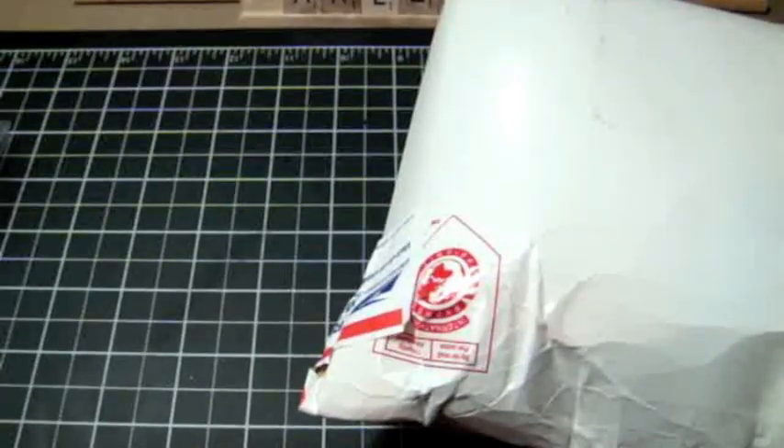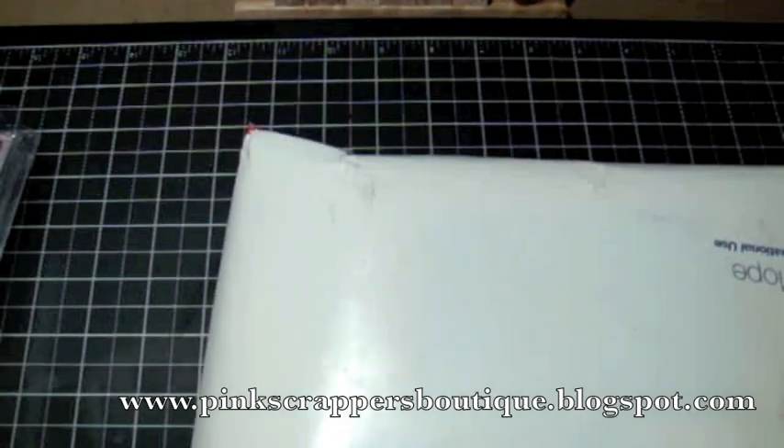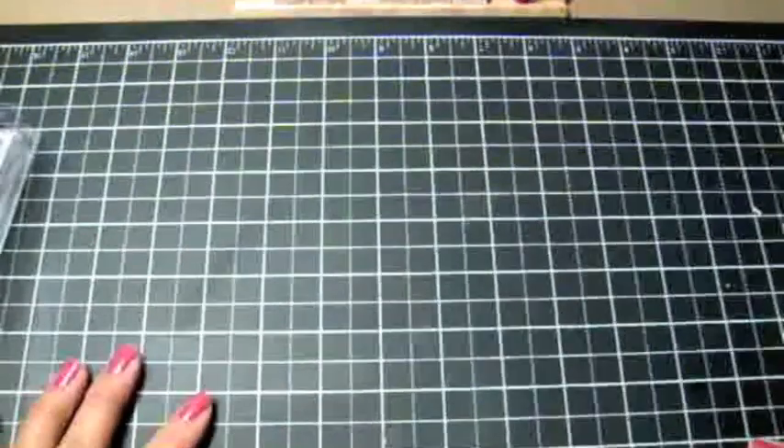This haul is from Carleen over at Pink Scrapper's Boutique. Believe it or not this is my first time shopping with Carleen, but it's definitely not going to be my last. She is so awesome. If you haven't shopped at Pink Scrapper's Boutique, go check it out — she does custom orders, so if there's anything in the scrapbooking market you're looking for, ask Carleen because she can totally figure out a way to get it for you.